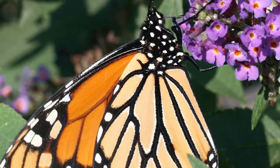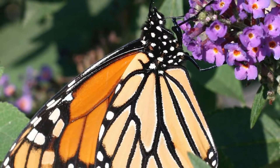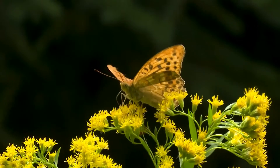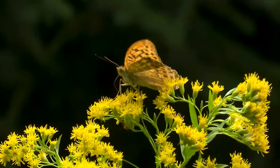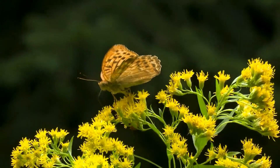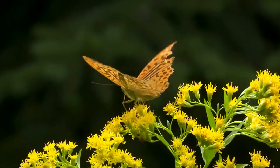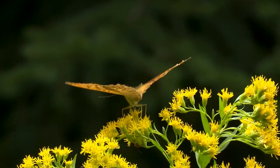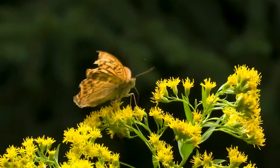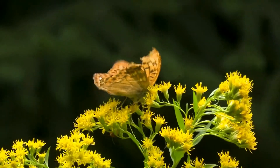Wild About Saskatoon mentions that the first 50 people to certify that their backyard, garden, or school yard is a pollinator paradise will receive a beautiful Pollinator Paradise YXE sign — a retail value of $39.95 — for free.